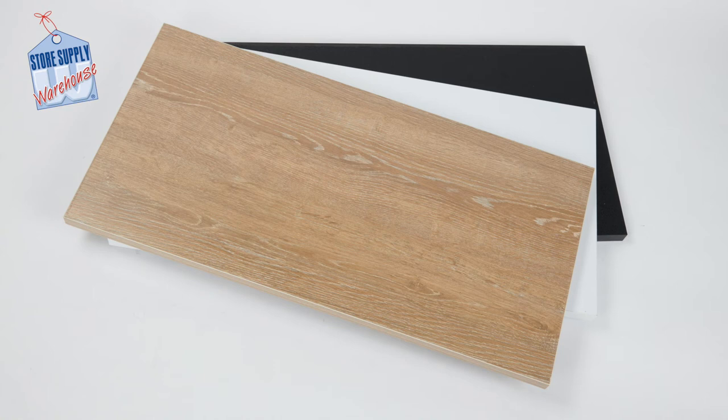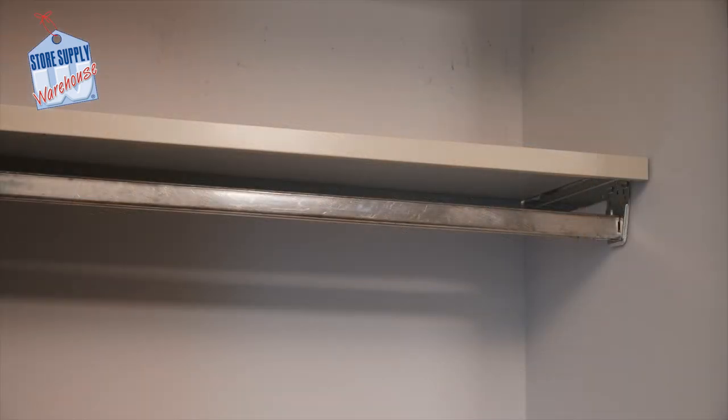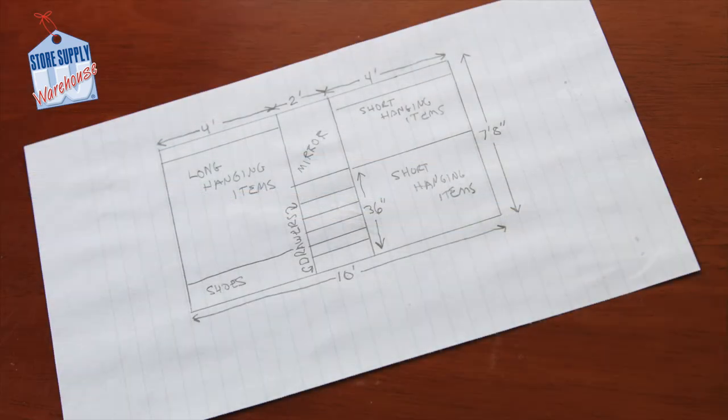If you plan to add any shelving, make sure you account for this. Most closets have an existing hangrail bar that your clothing is hanging from, so make sure that the hangrail you currently have is in good condition. If it is not, or if you need to add additional hangrail, include this in your plan. You can take the time to sketch out a quick layout of how you want your closet to look.